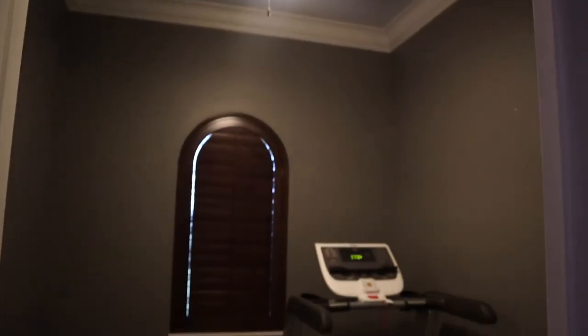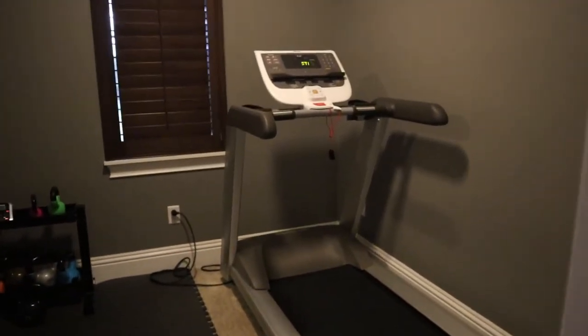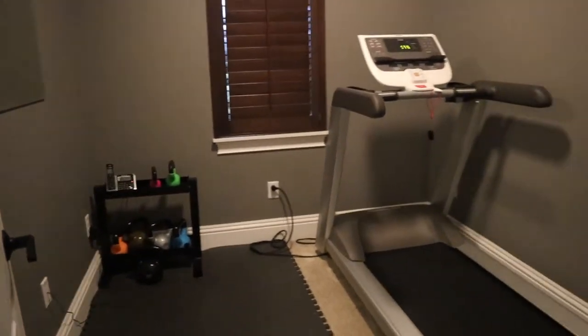Right next to the arcade room is the workout room. It has a treadmill, free weights, a mirror, and what looks like a workout mat. So you do get a little workout room in this house.